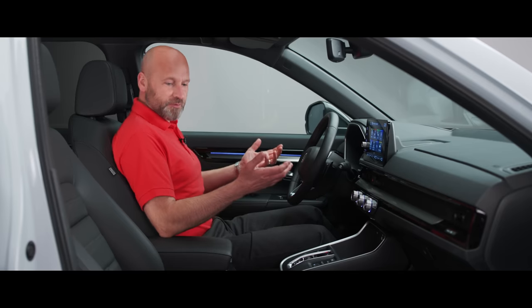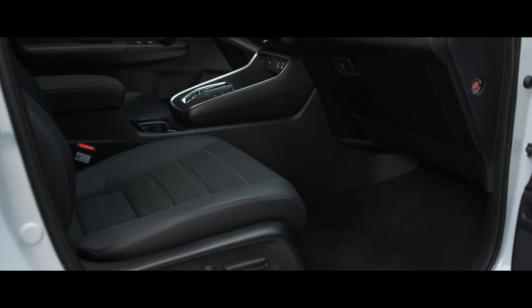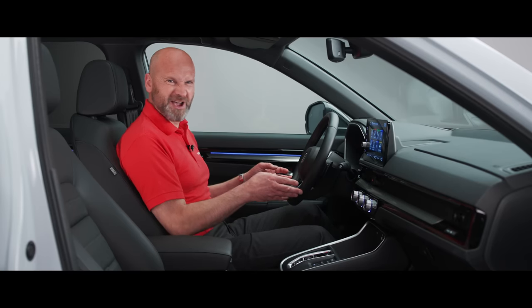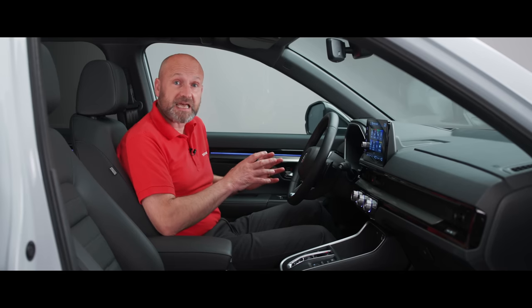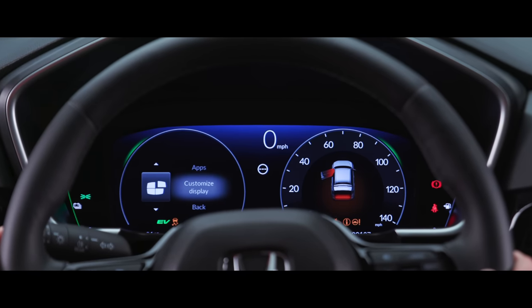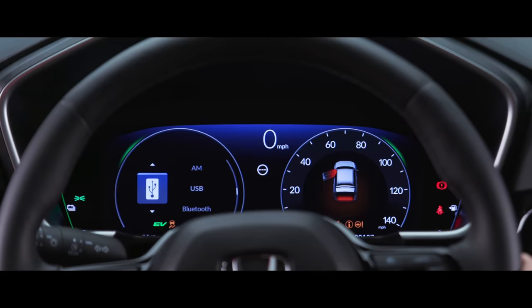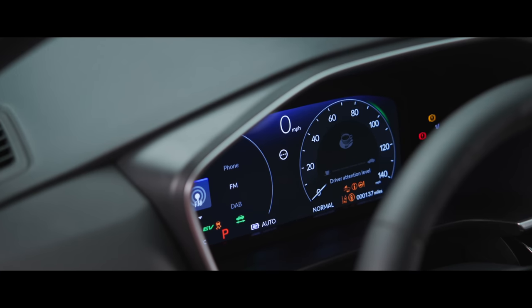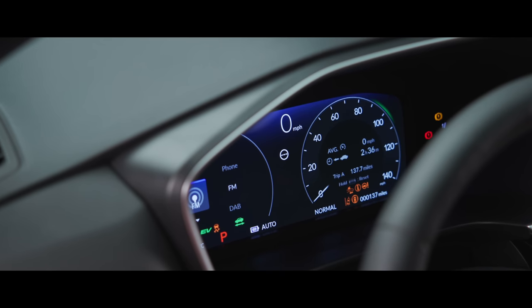Now we're inside — very comfortable and premium. I've got electrically adjustable seats with two memory positions. Right up front is a very clear TFT display: on the left, a power meter; on the right, an analogue speedo; and in the centre, a digital speed display. This grade also has a head-up display projected straight in front of me. On the right is my petrol gauge, and on the left, because this is the plug-in hybrid version, I've also got my battery gauge.